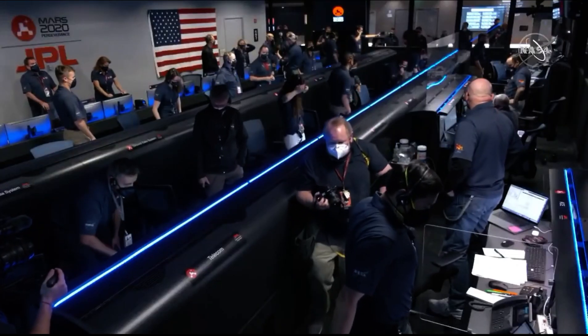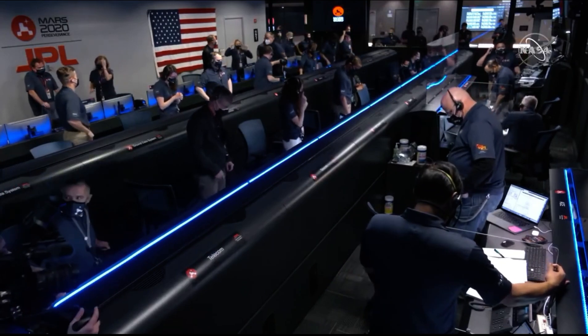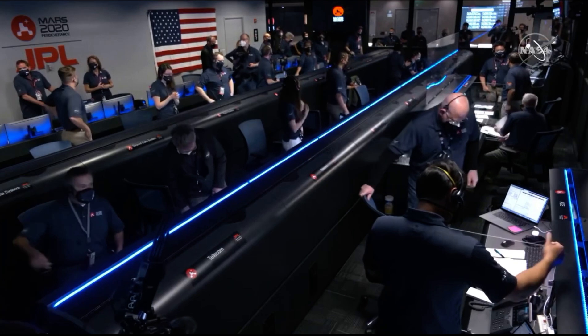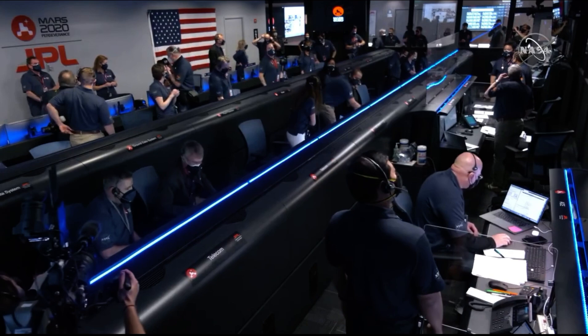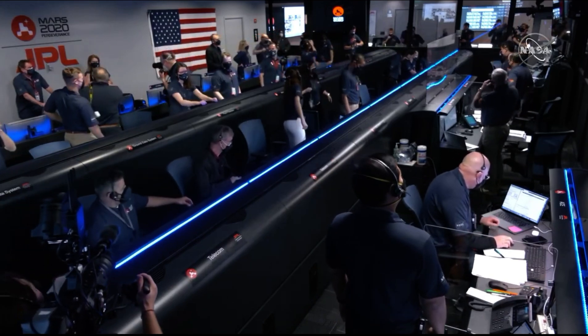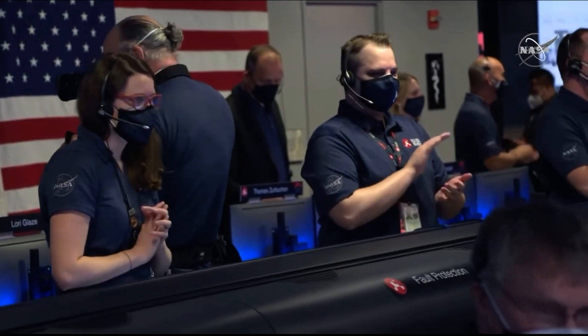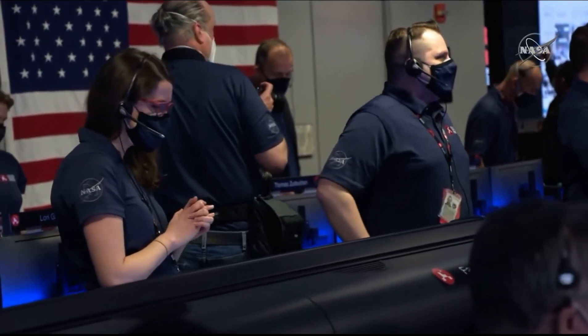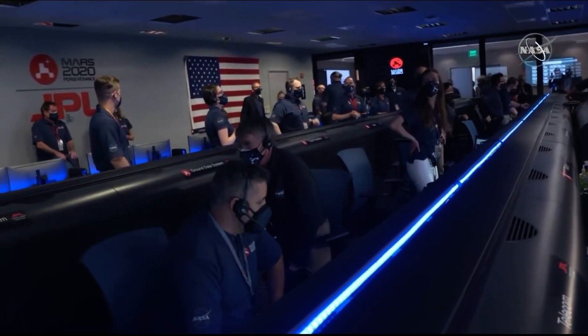We have seen the completion of EDL. AMRO is still seeing a strong signal from the lander. We have just heard the news that Perseverance is alive on the surface of Mars. Congratulations to the mission.